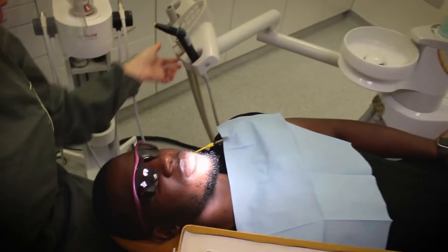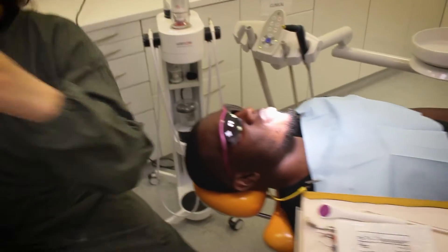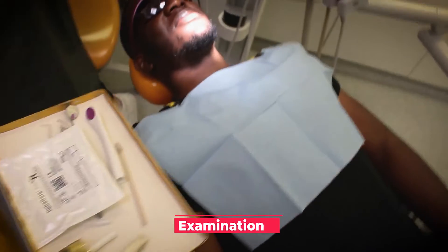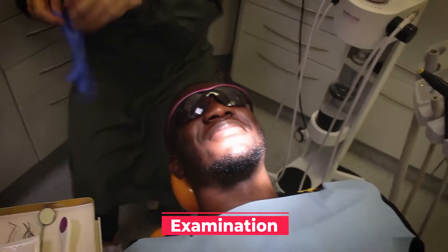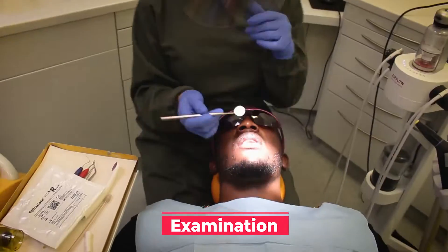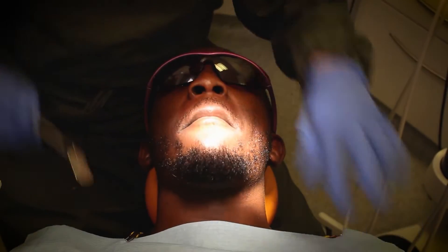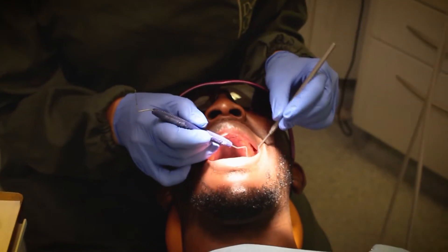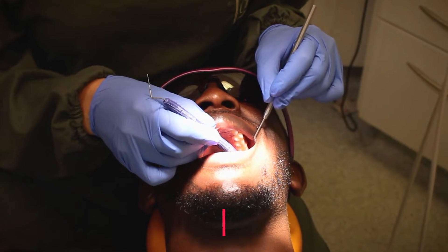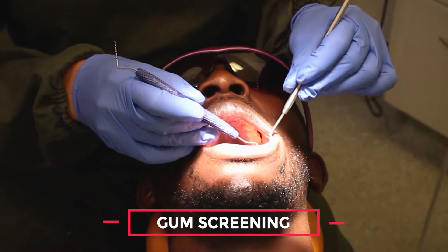So obviously the first thing we do is our intra-oral and extra-oral examinations. I'm going to check the soft tissue, the teeth, and the gums. I'm just going to gently check the gums — we do a gum screening to help us determine what the treatment needs are going to be.